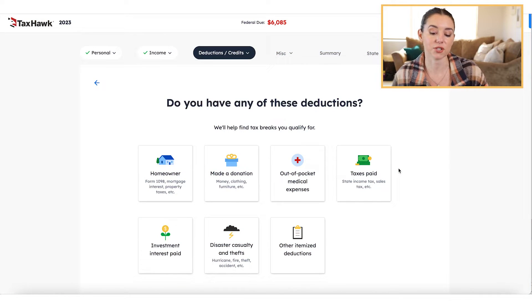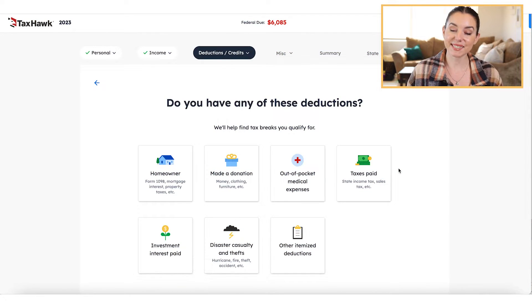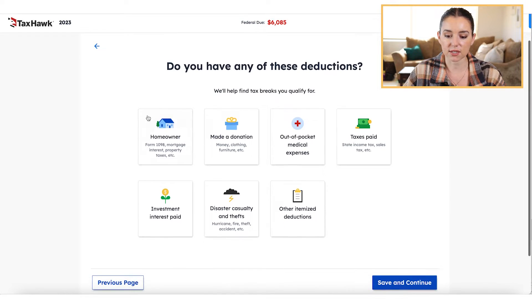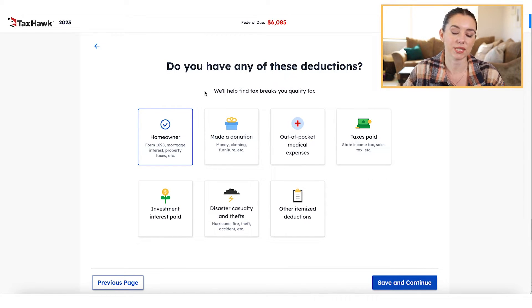Now we're going to move on to deductions and credits. What I like about TaxHawk is they're copying from the big players like TurboTax and H&R Block, who really rely on icons and little square graphics to help keep it visually simple for you. If you have any of these deductions — homeowner, out-of-pocket medical expenses, investment interest paid — they're going to help you find tax breaks for it. You simply check mark it and it takes you to the appropriate form to input that information.